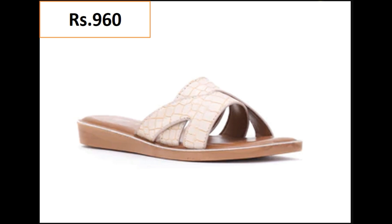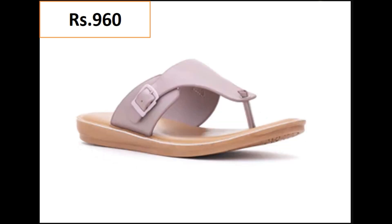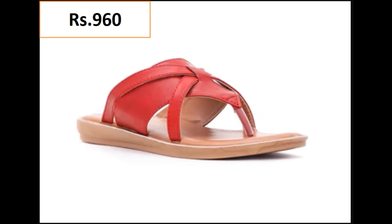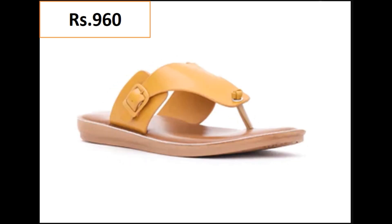Hit the bell icon for getting notifications of every new upload. Beautiful styles and a blend of different color combinations are the features of this awesome collection. You will see different styles — this is very comfortable and best for casual wear and formal wear as well.